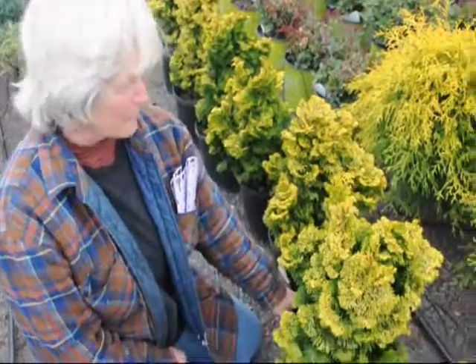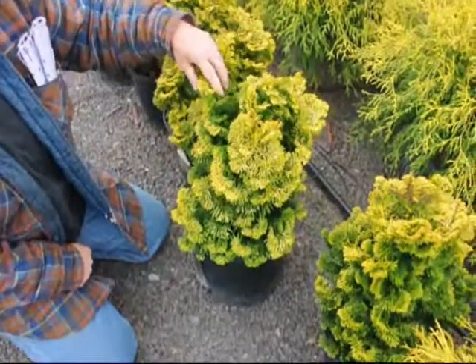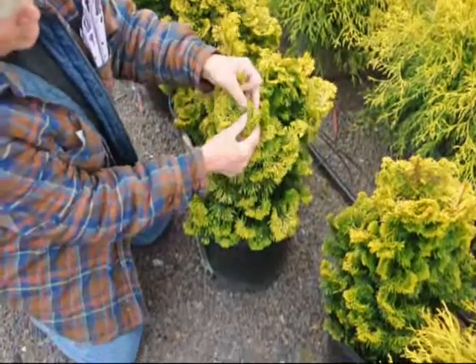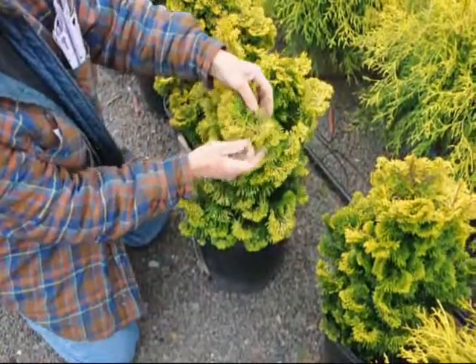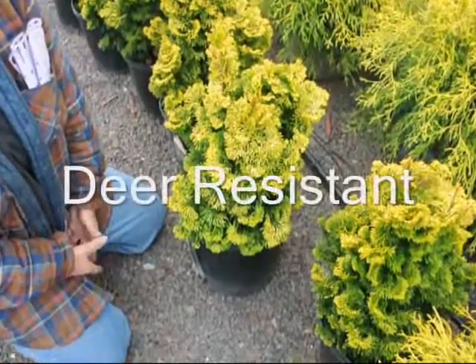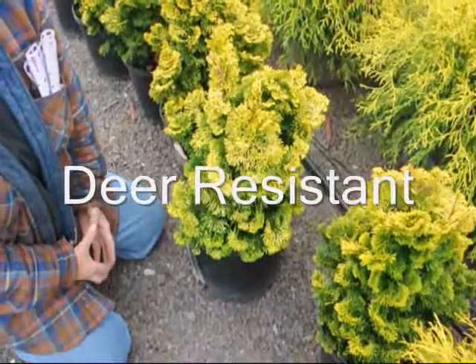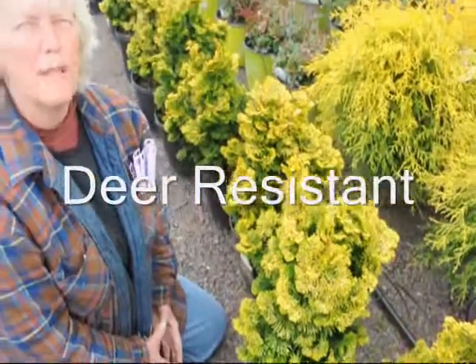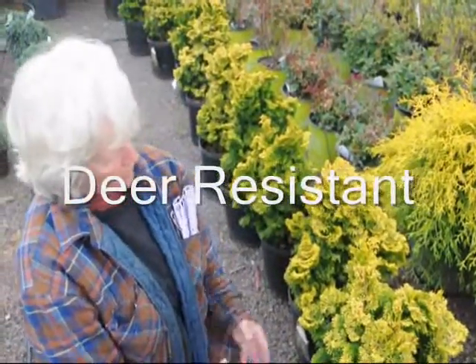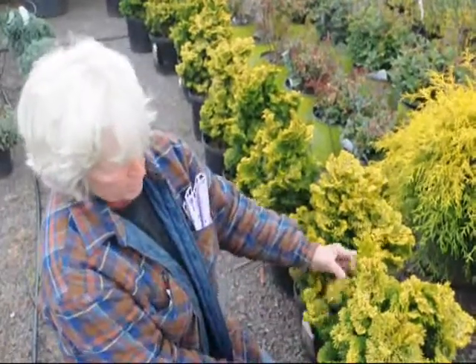I'm Marge Hurst and you're at Highland Hill Farm. Today we're looking at a Dwarf Golden Pinocchio Cypress. You can see it has very small fans. Each year this plant will grow maybe an inch or two inches a year. Maximum height will be about four feet high, four feet wide, but very, very slow growing, and it will continue to put out these fans in a little bit of an irregular pattern.